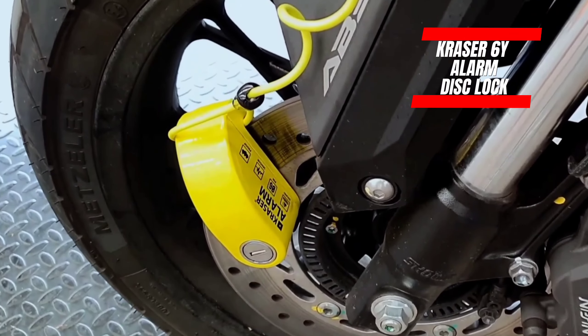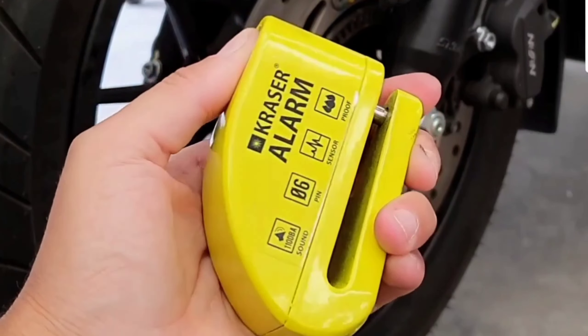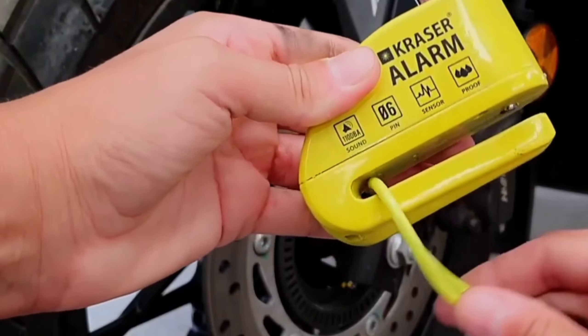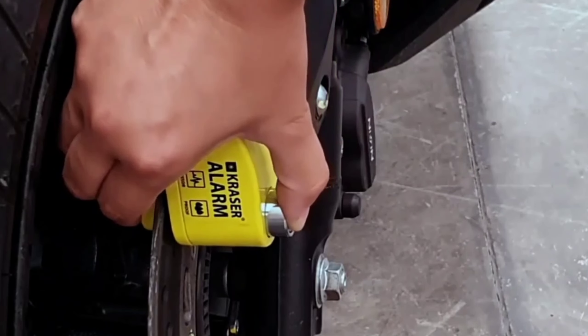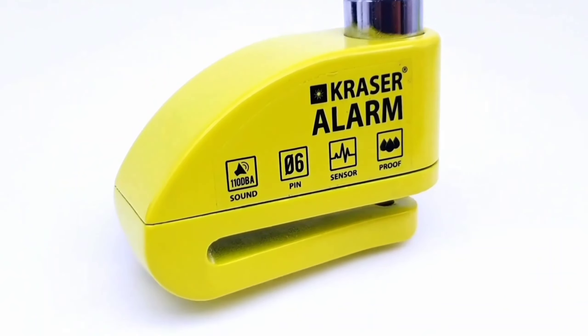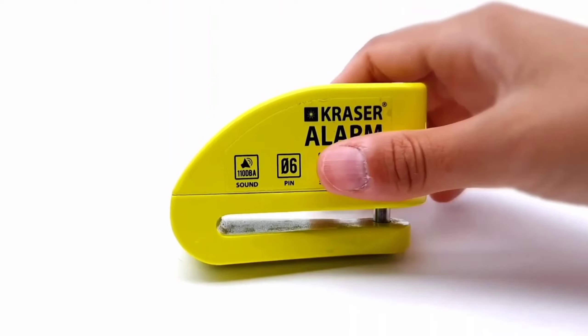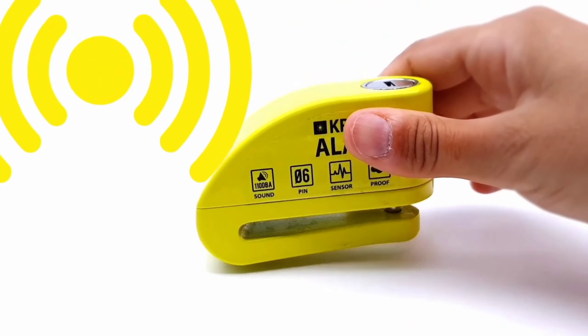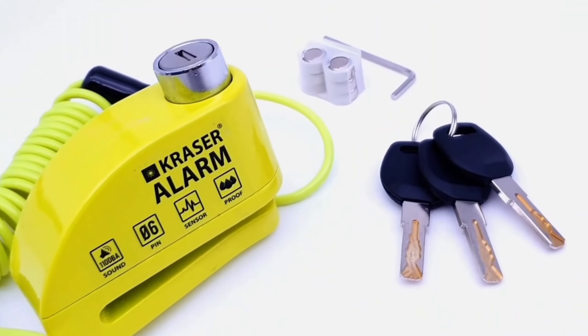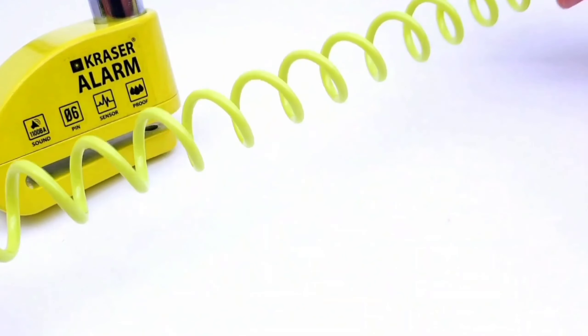Now let's talk about the Palm ID by RICTEC. It's different from other scanners that use fingerprints or codes. This Palm ID system uses Palm Secure technology from Fujitsu, making it super reliable and almost impossible to trick. Every palm has a unique vein pattern that an infrared camera scans, making it hard to copy.